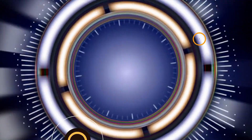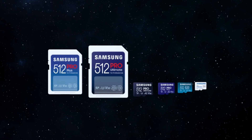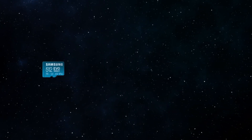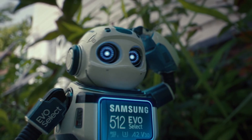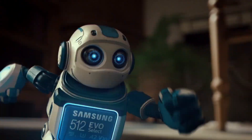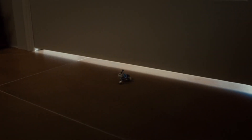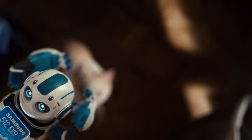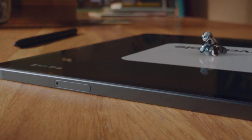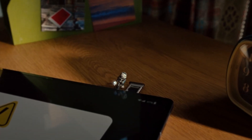Number 1: Samsung EVO Select MicroSD Card — Enhance Your Device's Storage Capabilities. Introducing the Samsung EVO Select MicroSD Memory Card with Adapter, offering 256GB of expanded storage for all your devices. This microSD XC card supports full HD and 4K UHD video recording with a fast transfer speed of up to 130MB/s.